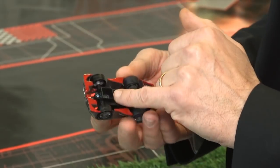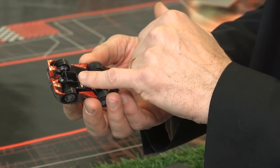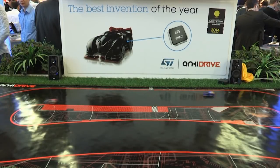The STM32F0 is embedded inside the car. It receives information from the optical sensors and takes control of the wheels to drive the car — speeding up, slowing down, and steering. You also have the possibility to download additional features through the RF interface, with a permanent connection between the car and the AI.